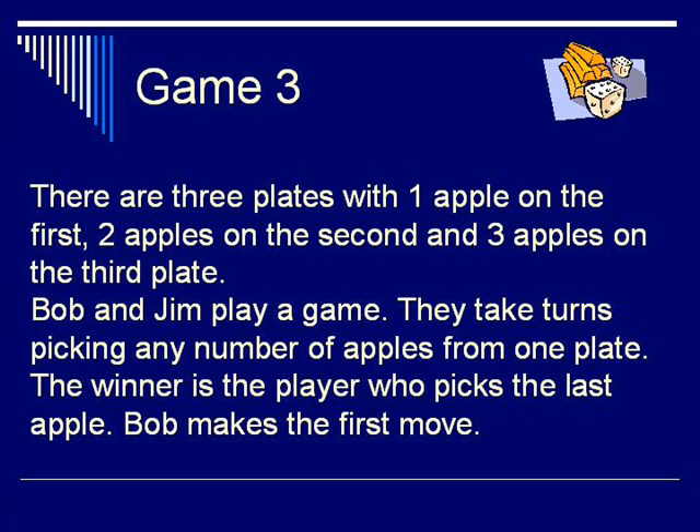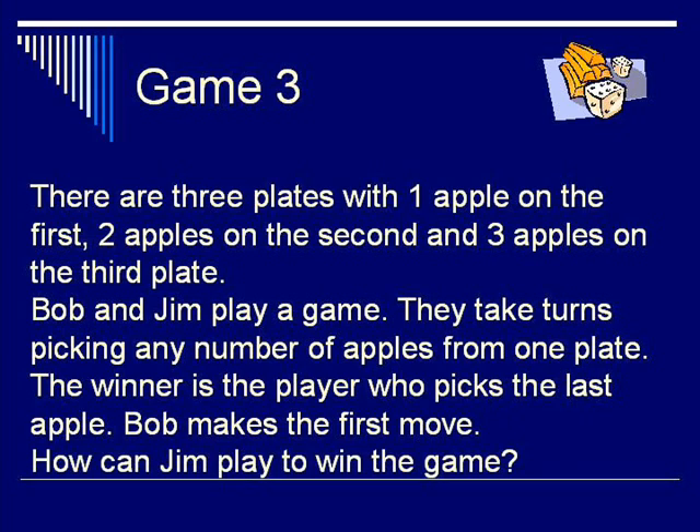Game 3. There are three plates: one apple on the first, two apples on the second, and three apples on the third plate. Bob and Jim play a game. They take turns picking any number of apples from one plate. The winner is the player who picks the last apple. Bob makes the first move.